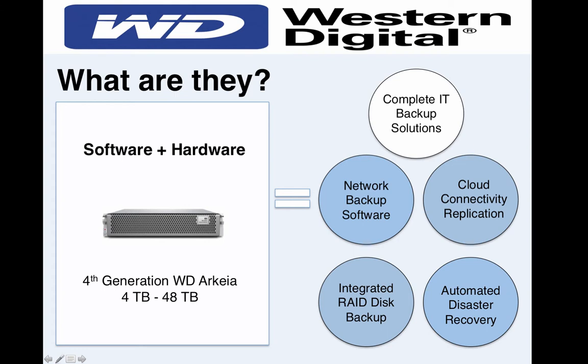Thanks, Ryan. Let's get to the first question: What are Purpose-Built Backup Appliances? It's a long name, but they really do accomplish a lot. By combining hardware and software, these appliances offer a complete IT backup solution, affording anywhere from 4 to 48 terabytes of storage — as is the case with WD's latest Archaea generation. The blue circles on screen detail a few of the main components of these appliances, and I'll dive into more detail a little later.